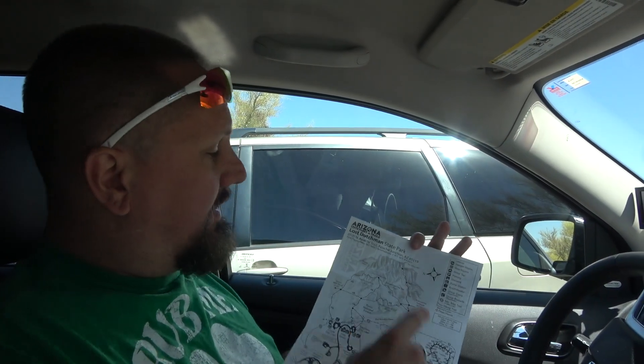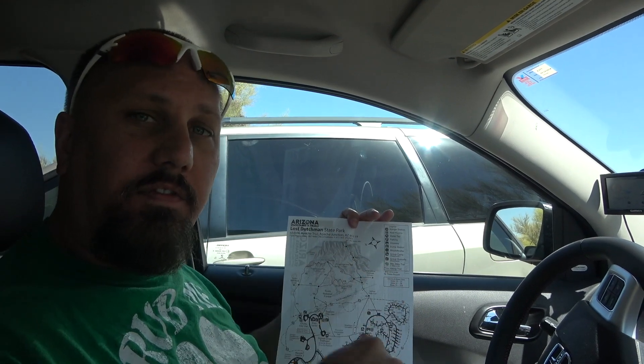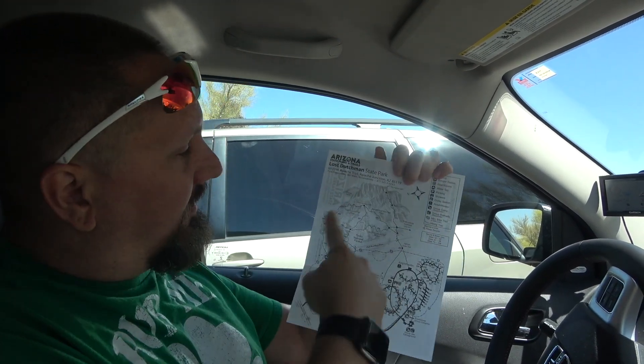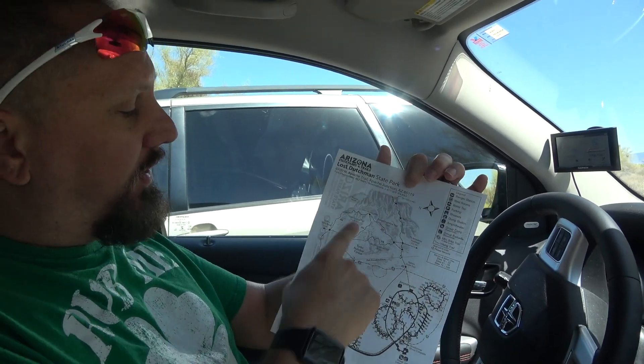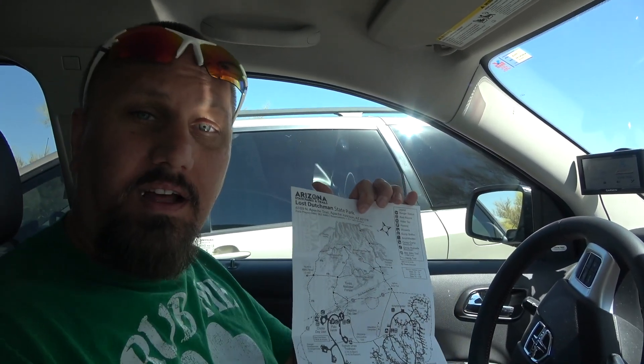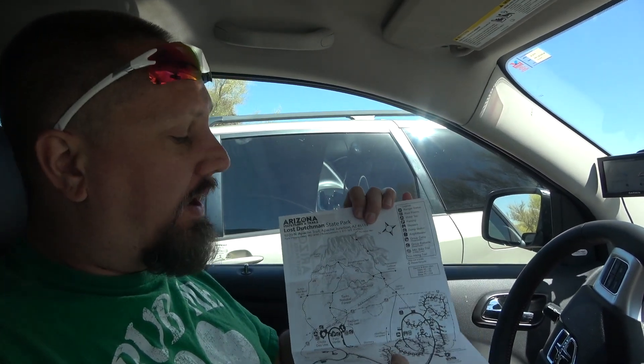We've arrived at Lost Dutchman State Park. It's $7 for the family to get in, and this is just a little map — you can probably find it online. We're just going to do one of the trails, not a full trail. We're going to go up and down because I've got a 3, 5, and an 11-year-old, and the 3 and 5 will probably tank out on me early.